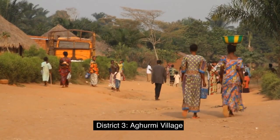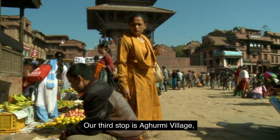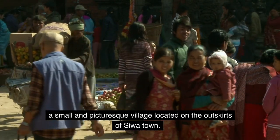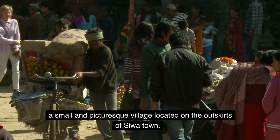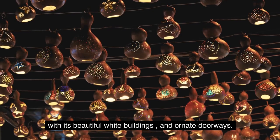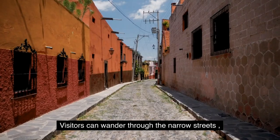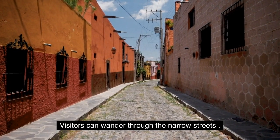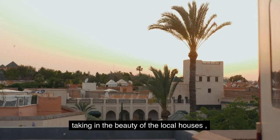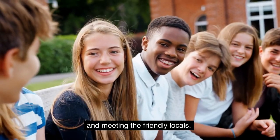District 3: Ogormi Village. Our third stop is Ogormi Village, a small and picturesque village located on the outskirts of Siwa Town. Ogormi is known for its traditional Siwan architecture, with its beautiful white buildings and ornate doorways. Visitors can wander through the narrow streets and alleys of the village, taking in the beauty of the local houses and meeting the friendly locals.